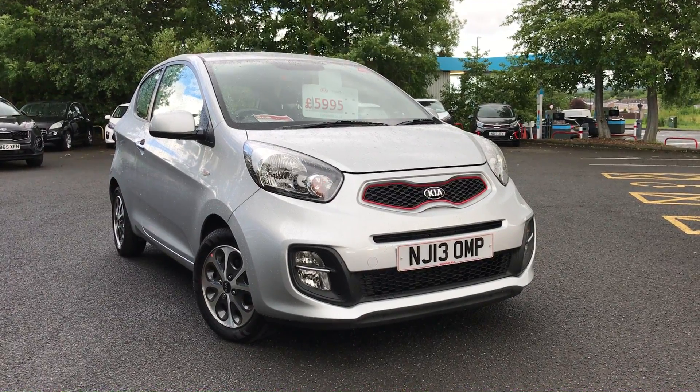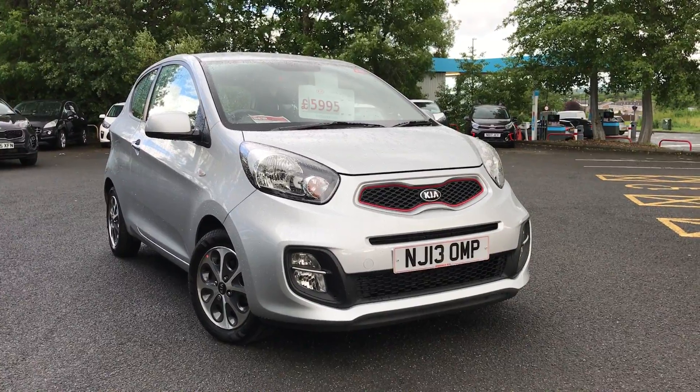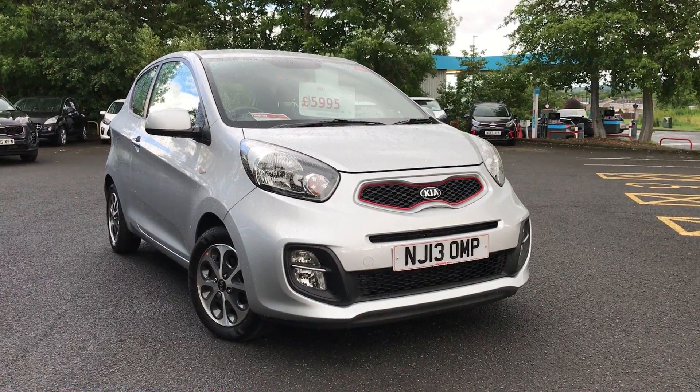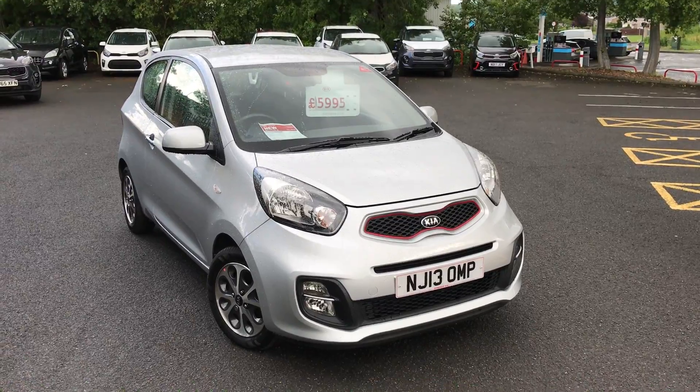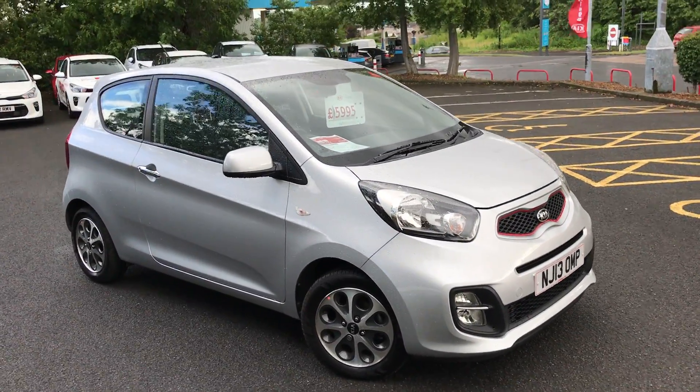Here's our 13 plate Kia Picanto City model. It's the 1 litre, so it's still free to tax this car. It also has only 12,000 miles on this four-year-old car, and it gets the balance of the manufacturer's warranty, which was seven years when it was registered.